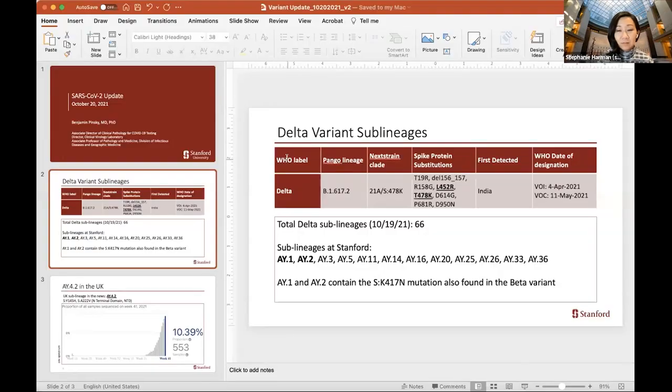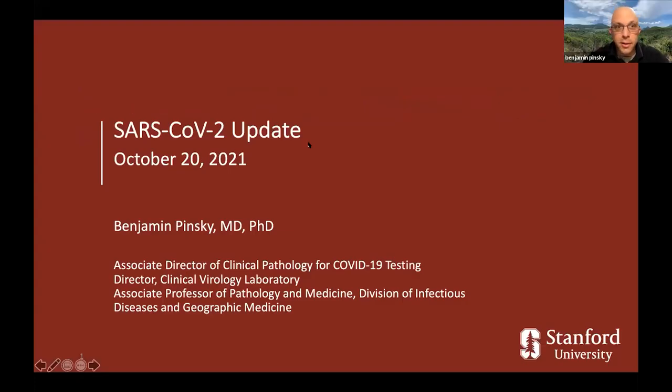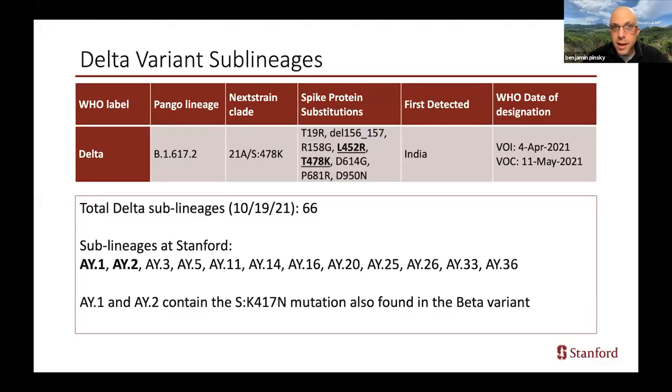I just have a quick couple slides on the variants. We are seeing entirely the Delta variant, but of course the virus continues to evolve. Just as a reminder, Delta is in pangolin EHP 1617.2, and it contains important spike mutations L452R and T478K, which are in the receptor binding domain of the virus spike protein. There are now a very large number of Delta sublineages that have one or more additional mutations, both in spike and or in other parts of the genome. There's a total of 66 as of last night, and we've begun to identify these by sequencing at Stanford, including all the ones listed below.